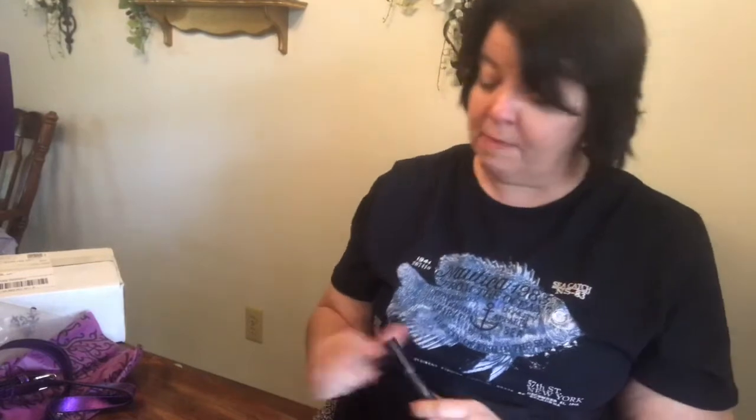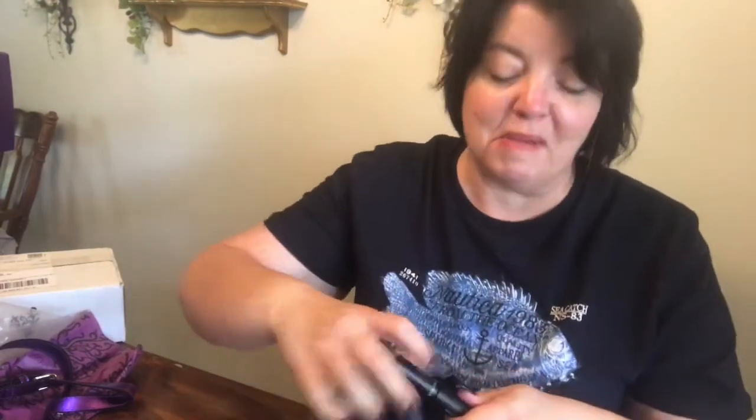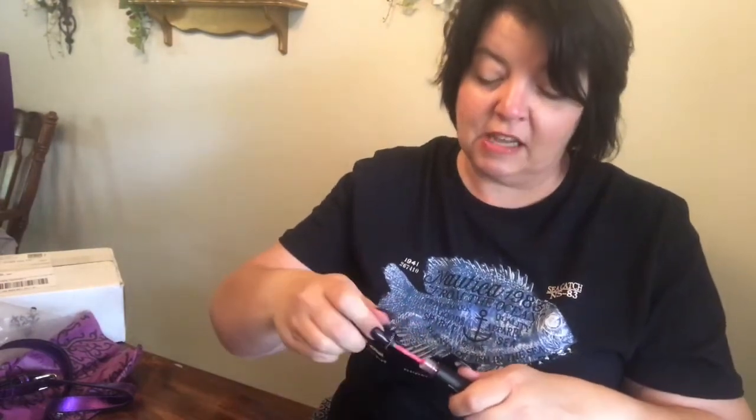We also have Splash Lip Color — I can't read the color but I remember it's a bright pink. The color name is Stubborn. That should be my signature color because I am a bit stubborn.